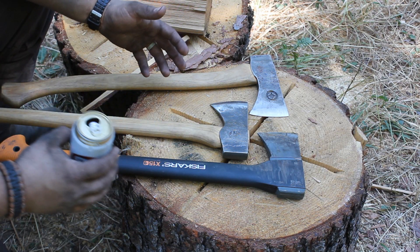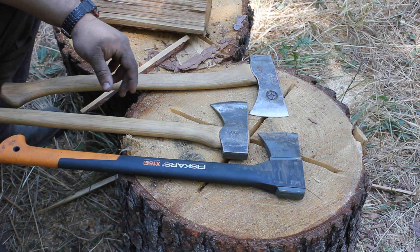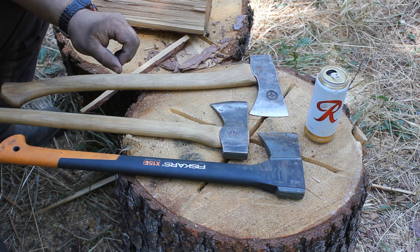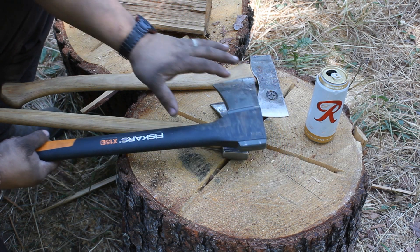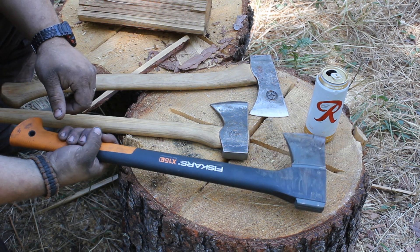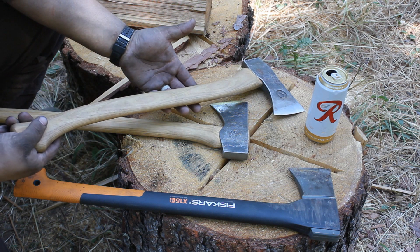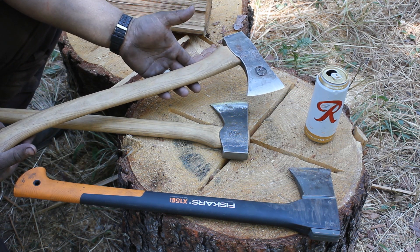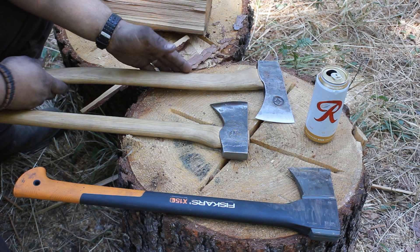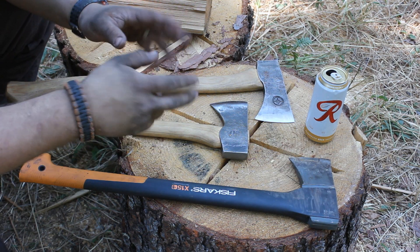Ladies and gentlemen, I submit to you: what makes an axe good? That is a million dollar question. Is it a pseudo German-looking OD green painted cast head with a sleek black polymer handle and an orange grip to give it the modern industrial feel to tickle your hipster fancy? Or is it a traditional wood and steel piece of craftsmanship that holds an edge, does the job, and looks similar to a classic muscle car — while this looks more like a Ferrari or a BMW of the modern era?